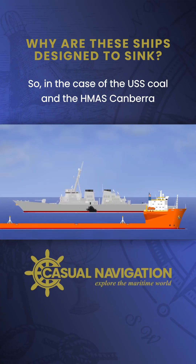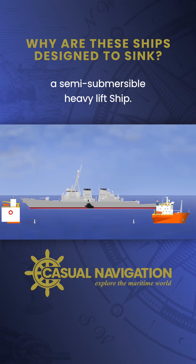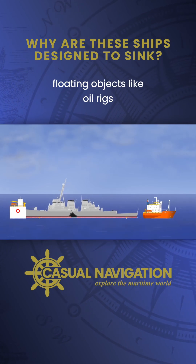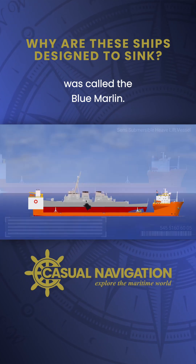In the case of the USS Cole and the HMAS Canberra, the solution was to instead use a ship called a semi-submersible heavy lift ship. They are really specialised vessels, designed to lift and carry immensely heavy floating objects like oil rigs and occasionally other ships. In both of our examples, the heavy lift vessel used was called the Blue Marlin.